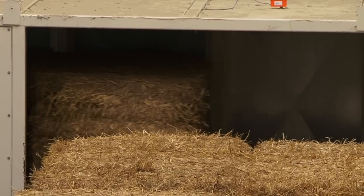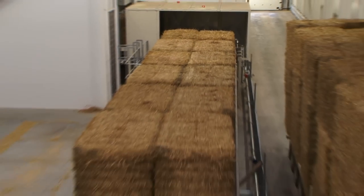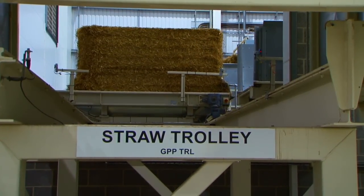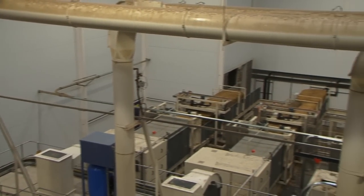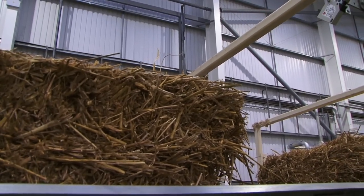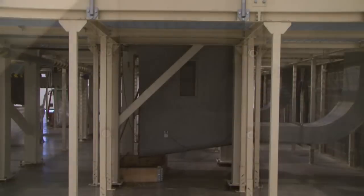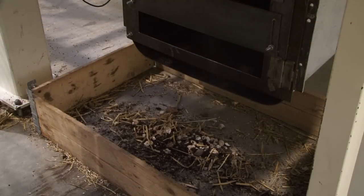The straw tested for moisture is automatically transported along the straw table to the shredder. There are three shredders complete with automatic string cutters within the plant, which keep the lines constantly moving. The shredders cut the straw into fine particles and also extract any foreign objects such as stones or metals.